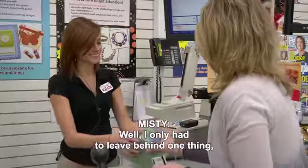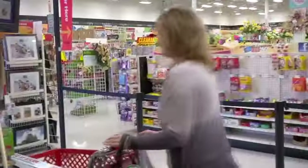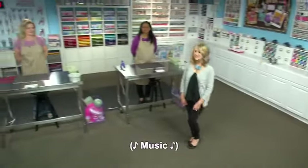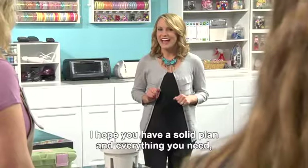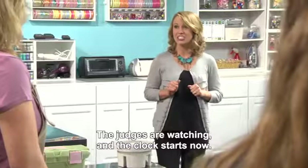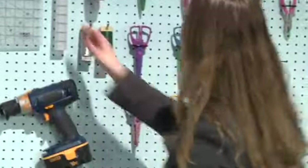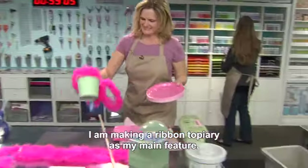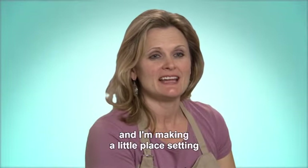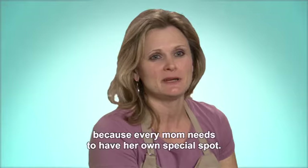I only had to leave behind one thing, and it was the cello, and I'm glad I did. You have one hour to complete your projects. The judges are watching, and the clock starts now. I am making a ribbon topiary as my main feature, and I'm making a little place setting because every mom needs to have her own special spot.